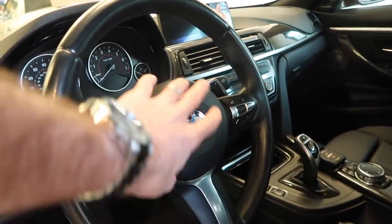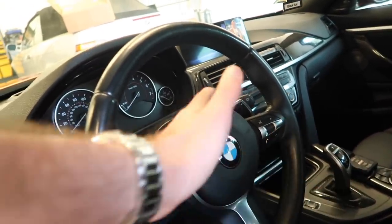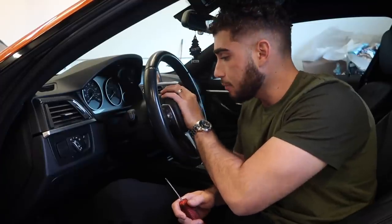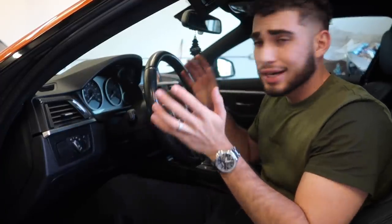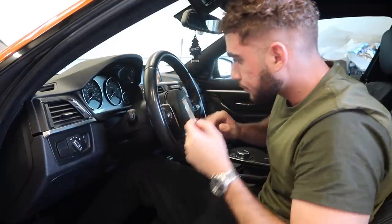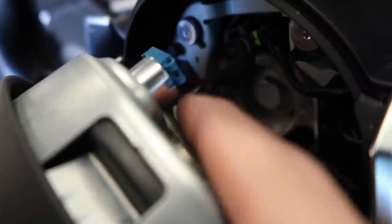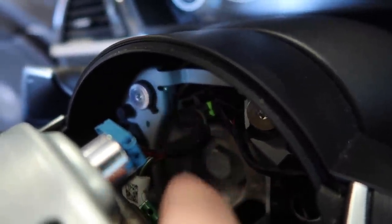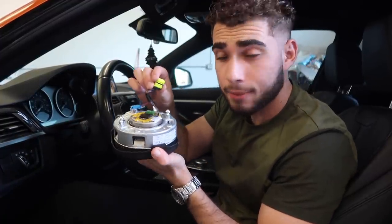With the battery disconnected, no lights, nothing — you're ready to take out the airbag. There are only two screws holding the airbag in, then one nut holding the steering wheel. Now inside the car, to remove the airbag there's one push this way and one push that way, and it comes out. There's just one cable to pop out using a flathead screwdriver, and the whole airbag comes out just like that.